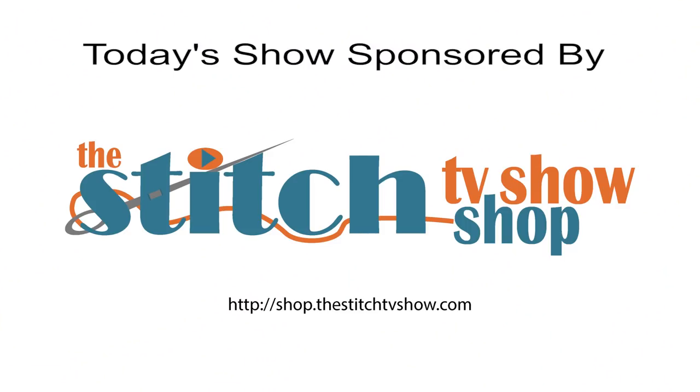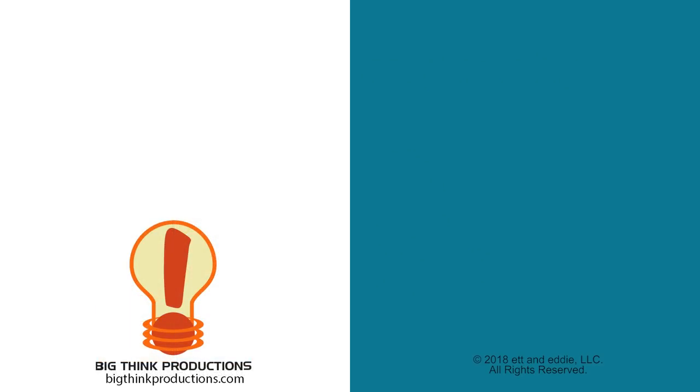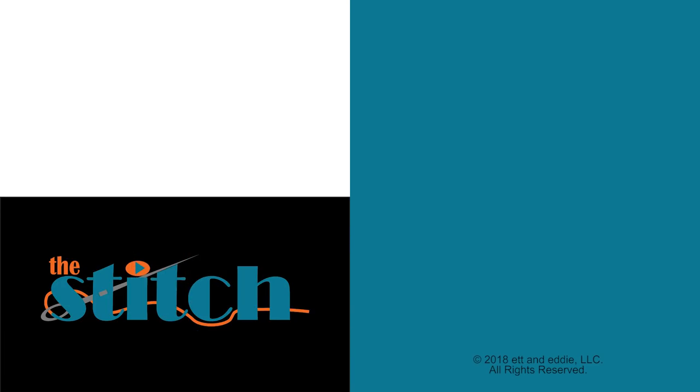The next virtual Stitch-In is Friday, December 14th at 7 p.m. US Eastern, broadcast live on our YouTube channel. Our next book club episode is November 30th. Podcasts come out Fridays or Saturdays on iTunes or Google Play. All those details and more can be found at thestitchtvshow.com. Tune in next time for more Quilting Chat with Friends.